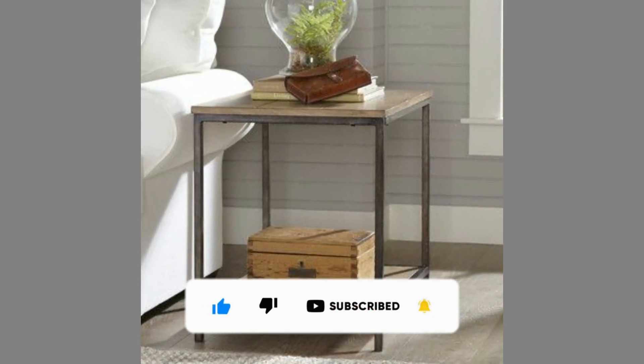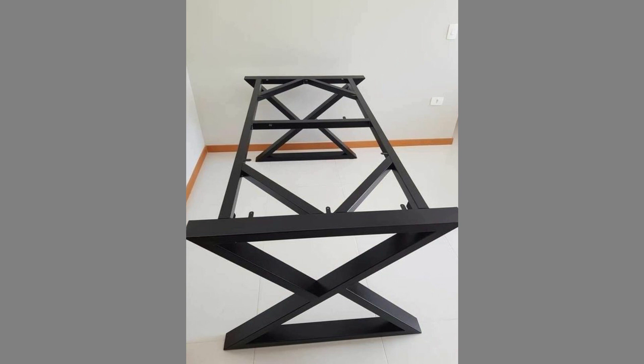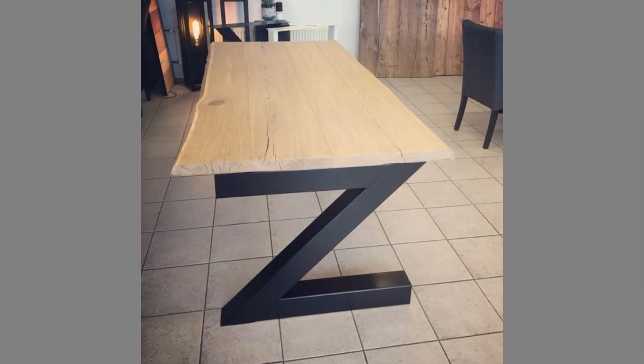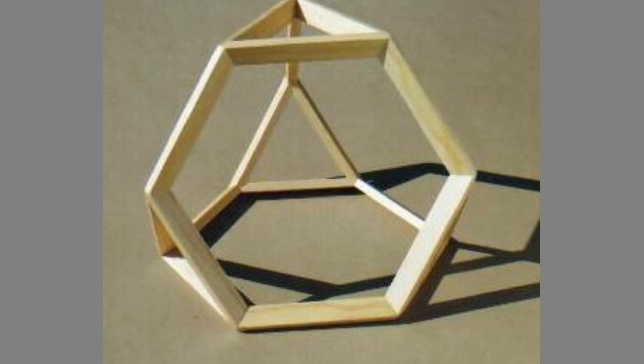Hello dear friends, welcome to our channel. Today we have brought to you metal furniture and metal decorative for living room. You can use these designs to try to make your own pieces at home. Watch the video until the end to never miss a thing and choose an inspiring design for your next project.